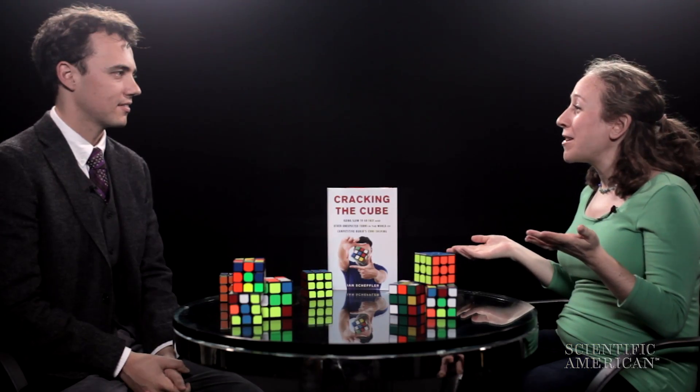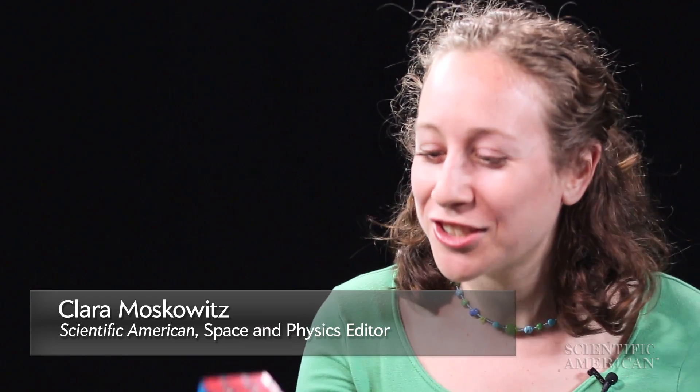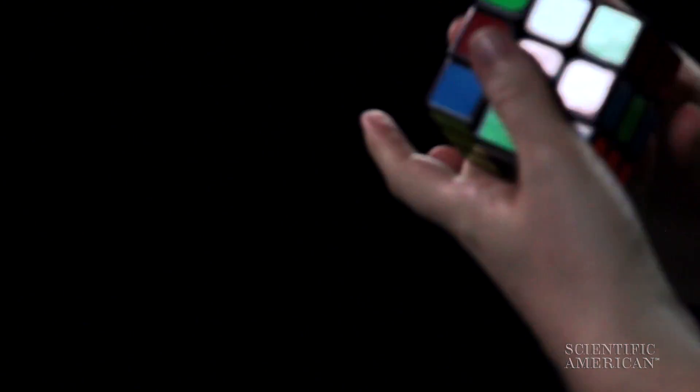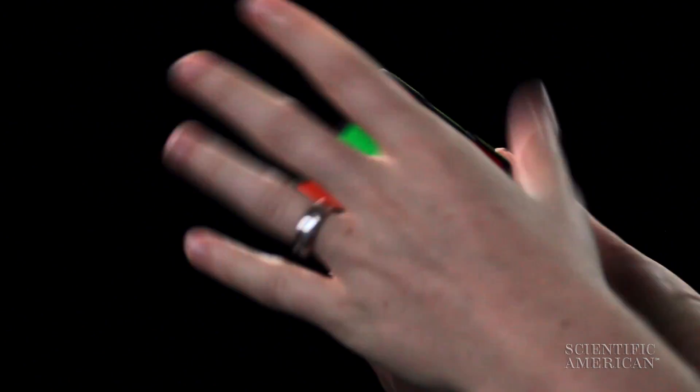Welcome to Scientific American, Ian. Thank you for having me. So this is me trying to solve a Rubik's Cube. I start, and already I've probably made three turns. I couldn't fix this — when I got these over, I lost those. It's just like, I'm done.